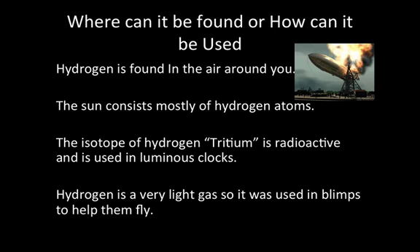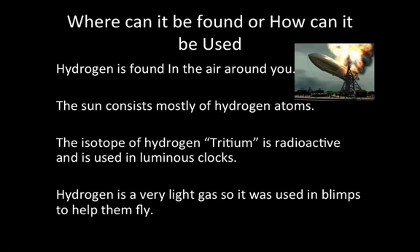Hydrogen is a very light gas, so it was used in blimps to help them fly. Atomic weight: 1.008 amu. Density: 0.0899 g/L.